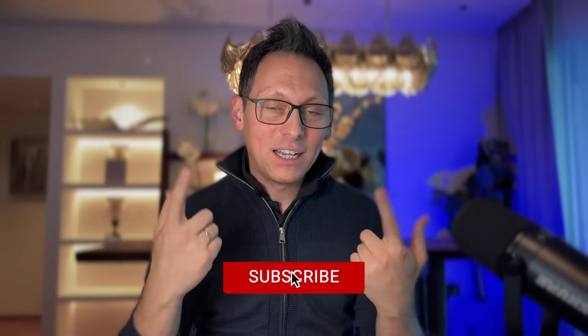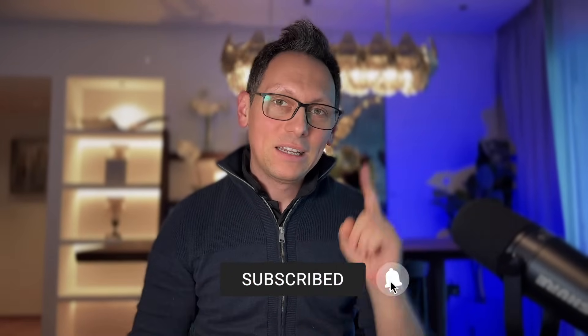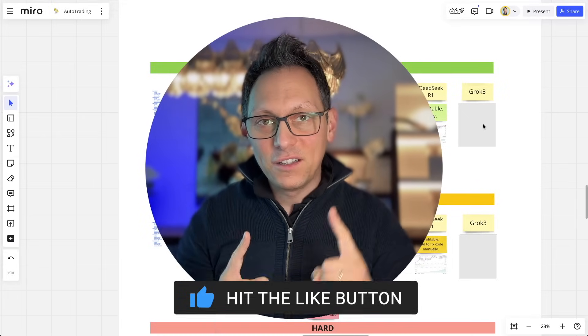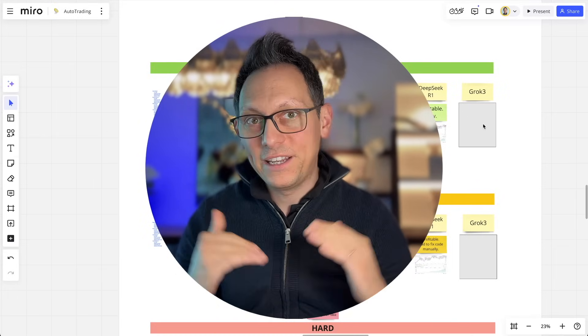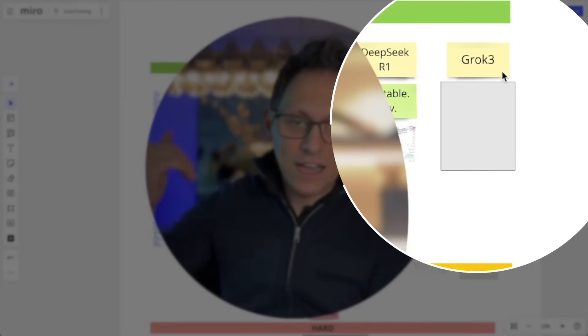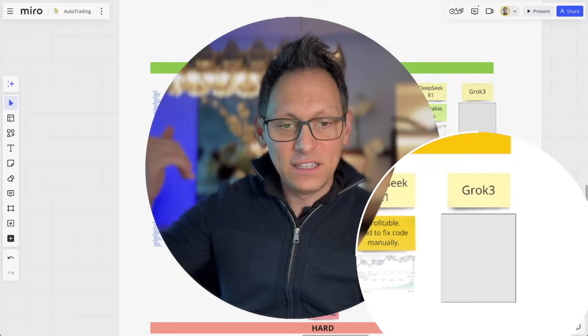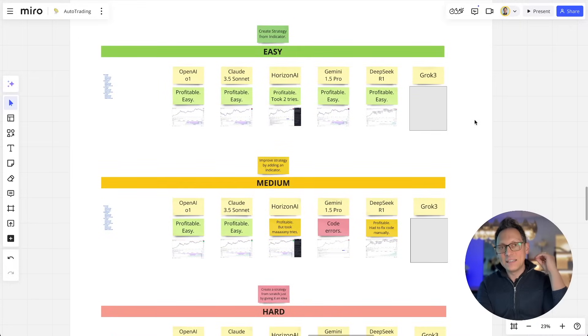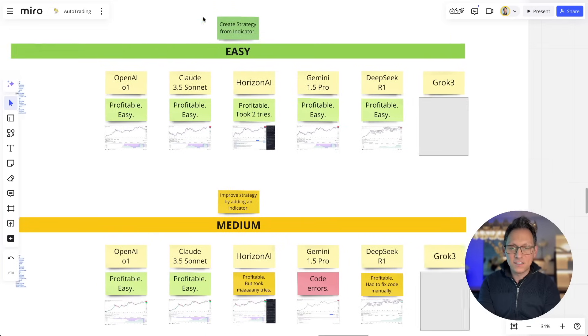Massage the like button and subscribe to this channel. Now let's check in detail if Grok3 is any good for creating trading strategies. We have the results here for easy, medium, and hard categories — they are still hidden. We can go through them one by one and I'll explain exactly how I created them so you can do the same. Grok results are here for the easy category.